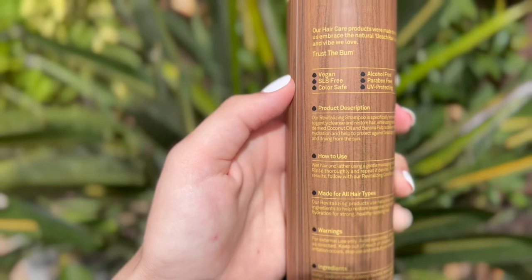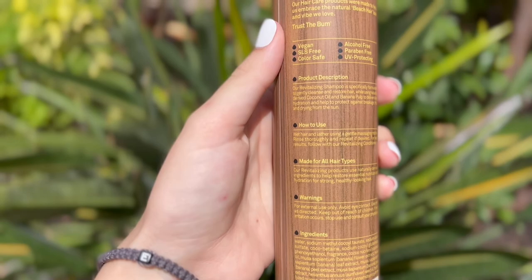The other shampoo in this bottle is very good for bringing back moisture — my hair feels so soft after I use it. The conditioner comes in the same bottle as the shampoo. The product description says: 'Our revitalizing conditioner is specifically formulated to hydrate and nourish hair using naturally derived coconut oil and banana pulp to help strengthen and enhance its natural beauty.' That must be why it smells so good — I'm smelling banana. These smell phenomenal. Sun Bum in general needs to come out with a perfume line.